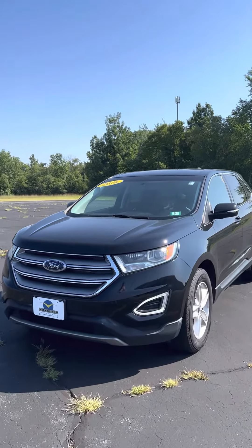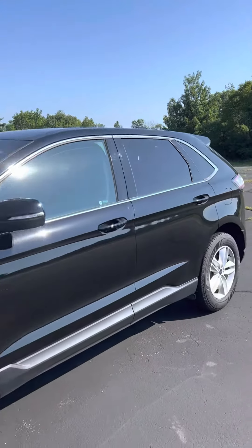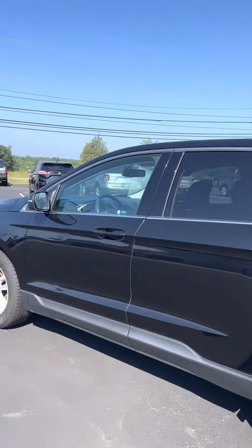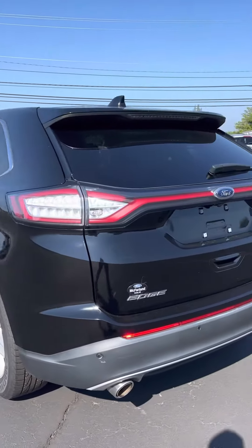Hi Daniel, this is Brian from McFarland Ford over in Exeter, New Hampshire. Today I have the 2016 Ford Edge that you inquired about online. A very inexpensive vehicle, just under 100,000 miles on it. Great safety ratings, great fuel economy, and a great amount of space.